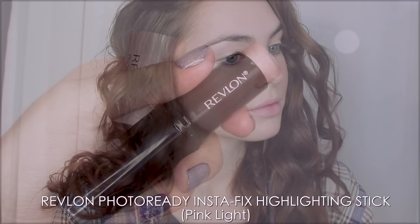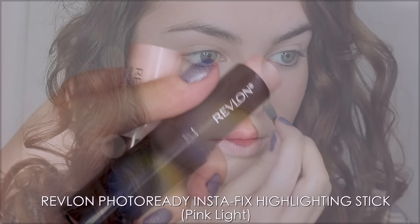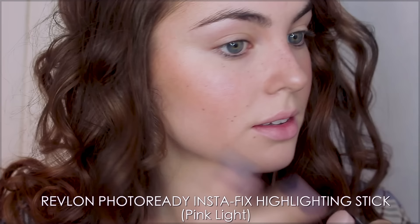Kaya's features always remind me of a cute woodland fairy, so I'm taking Revlon's Photoready Instafix Highlighting Stick in Pink Light right on the tip of the nose, the bridge, and the bow of the lip. This also comes in Gold Light for deeper, more warm skin tones, and you can create a naturally glowing look on the cheeks or build up more of a strobed highlight, but this is my favorite way to use the product.